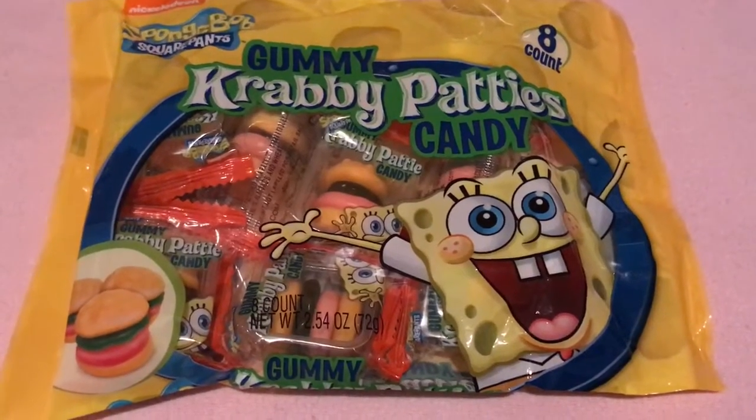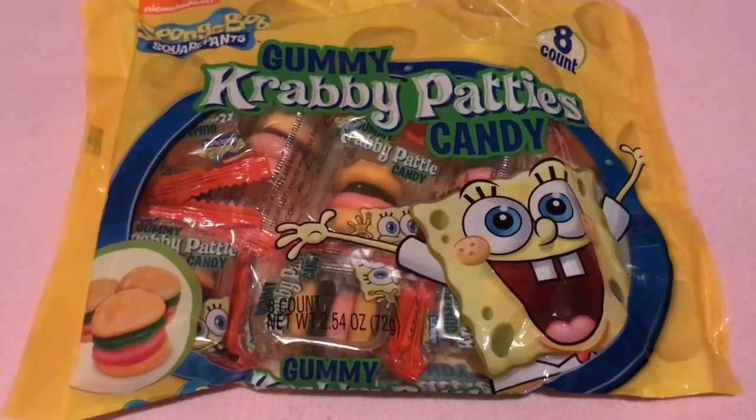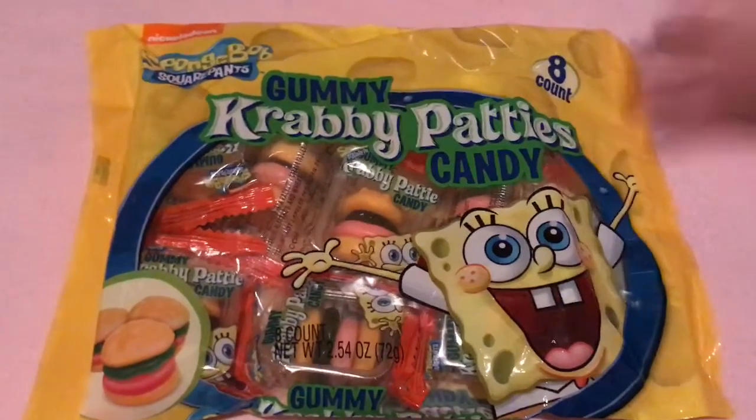Welcome to our channel. My name is Nicole and this is my daughter Noelle, and today we're going to do a Dollar Tree haul of snack food. And here we go.